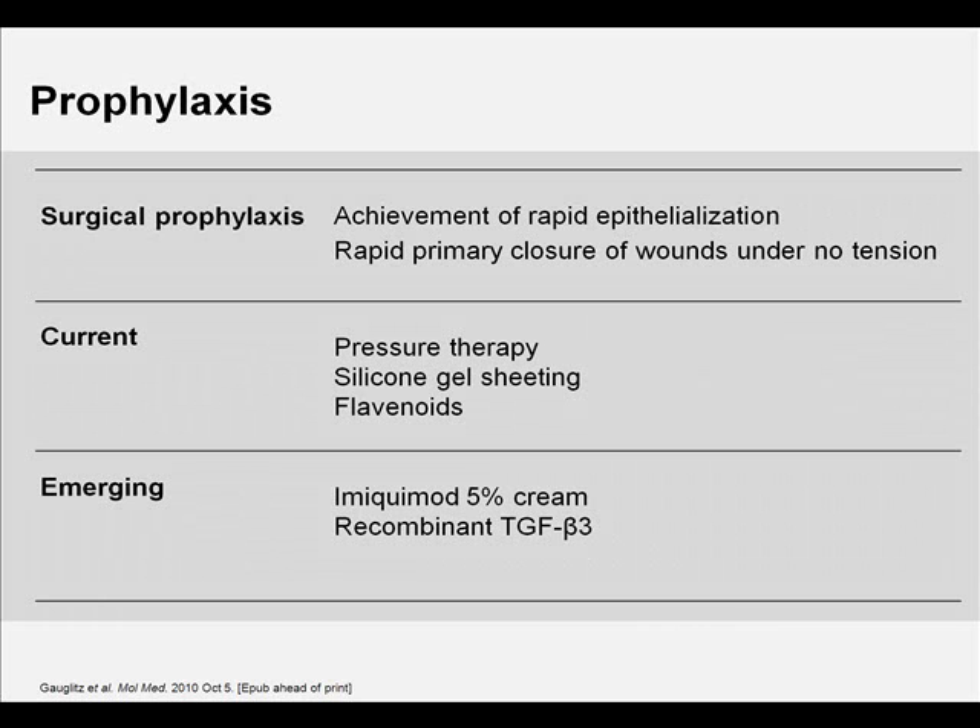Flavonoids are found in well-known topical scar creams. Quercetin, a dietary bioflavonoid, has been recently shown to inhibit fibroblast proliferation, collagen production, and contraction of keloid and hypertrophic scar-derived fibroblasts. Imiquimod 5% cream, a topical immune response modifier, is approved for the treatment of genital warts, basal cell carcinoma, and actinic keratosis. Based on the contradicting data regarding the success of imiquimod in the prevention of post-surgical keloid recurrence, its use remains questionable.